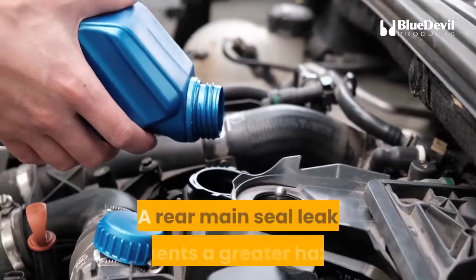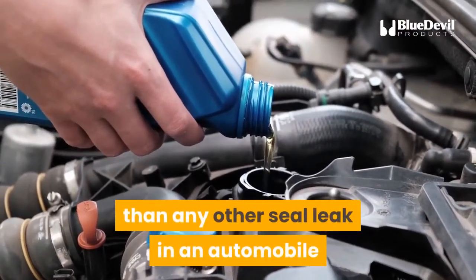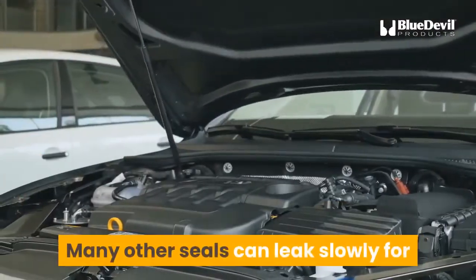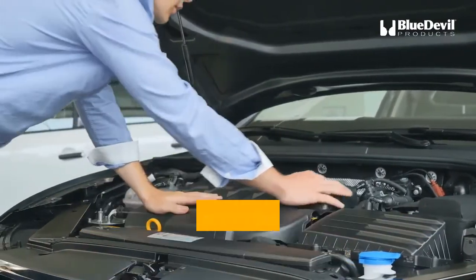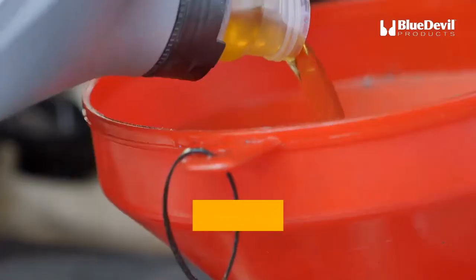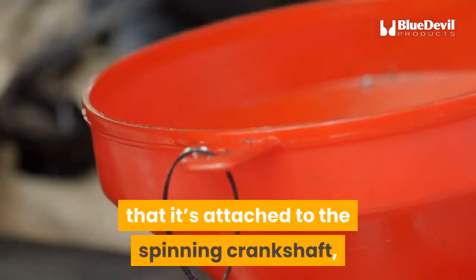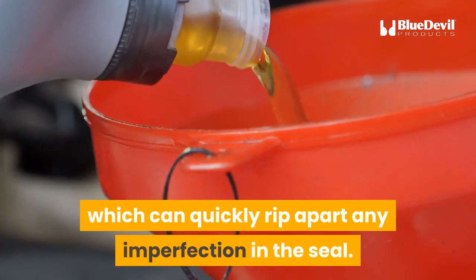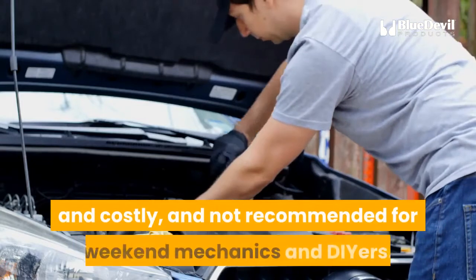How serious is a rear main seal leak? A rear main seal leak presents a greater hazard than any other seal leak because it is the most likely to become a gusher. Many other seals can leak slowly for the remaining life of the vehicle, but a rear main seal — which is under more pressure — will eventually blow out if left untreated. The spinning crankshaft can also quickly rip apart any imperfection in the seal.